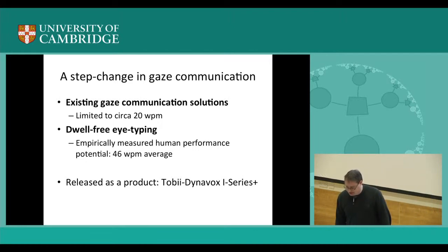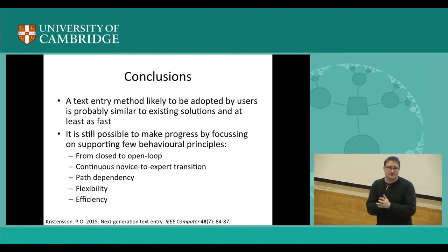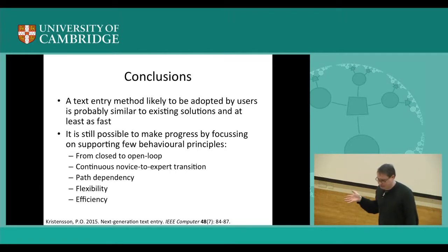Before I play the video, just very briefly: it's very hard to innovate in this space. The design space is incredibly constrained, but by focusing on these solution principles — going from closed to open loop interaction, supporting continuous novice-to-expert transitions, not fighting path dependency but sticking with what's already familiar, and still affording flexibility in a natural way, while also making things more efficient — it is still possible to innovate in next generation text entry. Whatever is going to be the big thing in the next 20 years is probably going to adhere to these principles.